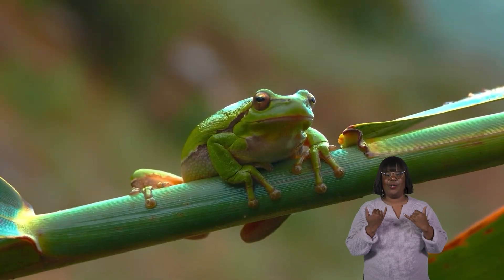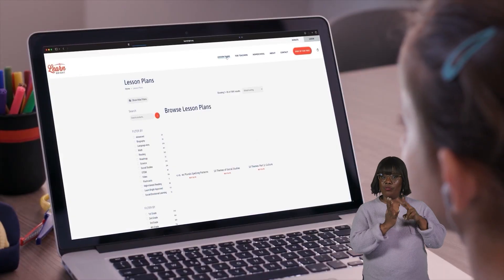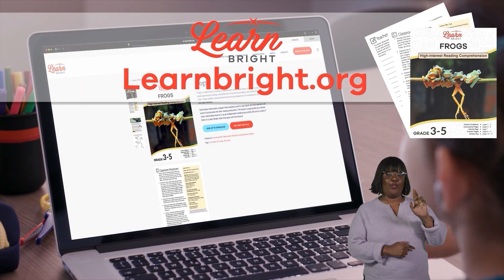Hello friends! Today, we are going to learn all about frogs. If you want to read along with us, you can download this lesson plan from our website, learnbright.org.